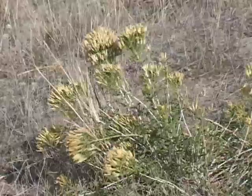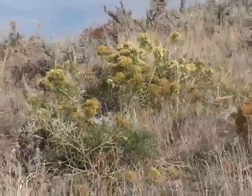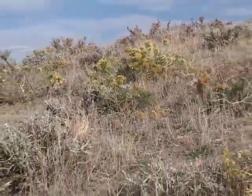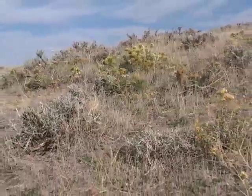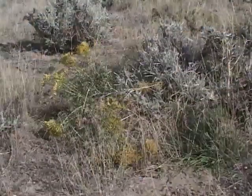Range managers consider rabbit brush a sign of disturbance and overgrazing. It's moderately toxic if cattle eat much of it, though sheep and wildlife browse on rabbit brush at times. It's hard to control because it's well adapted to our rangelands and competes well with other range plants.